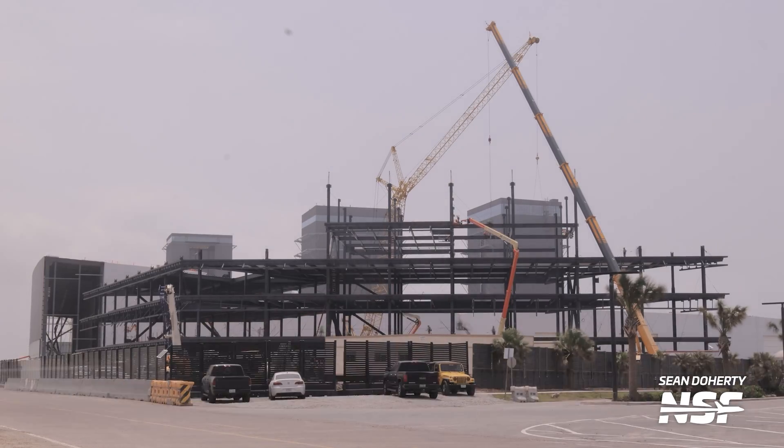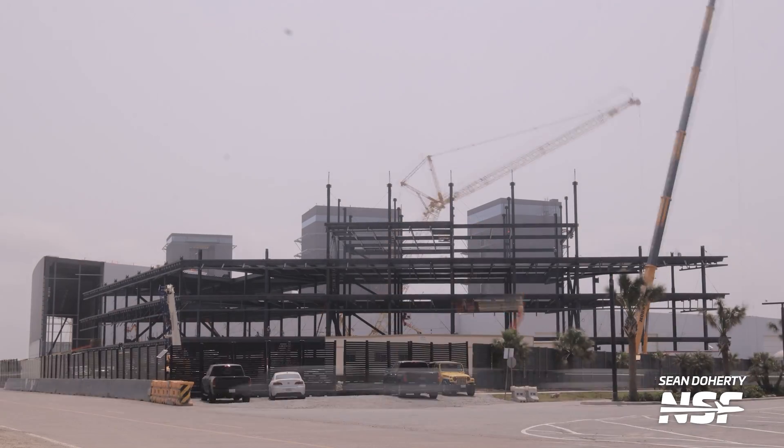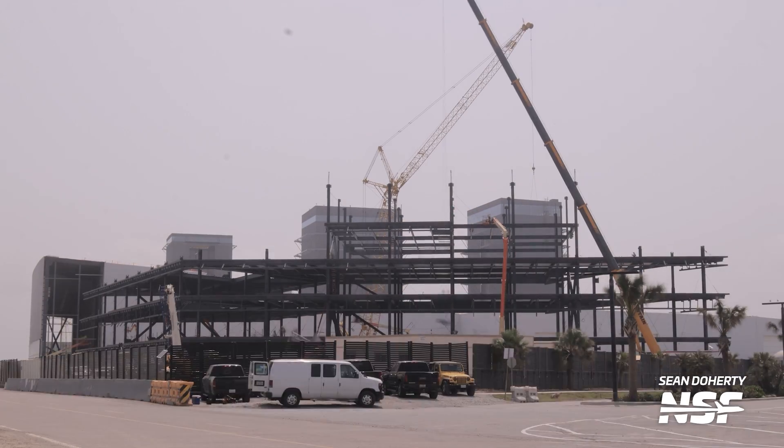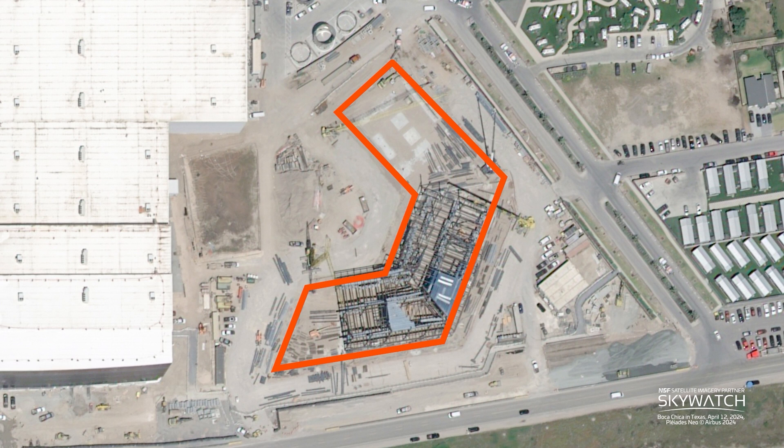Over at the office building, it's continuing to rise out of the ground, as crews are now working on its third level. In its final form, this building will feature five stories, so not too much longer to go on the main structure. Looking at the satellite image, it almost seems like the building will have a half-shield shape, where some of the center space will be left open — possibly a courtyard for employees to rest in, or something else. Either way, it's an interesting thing to see from a vantage point in space.